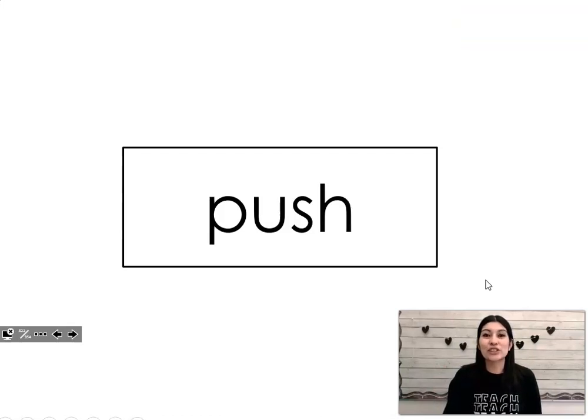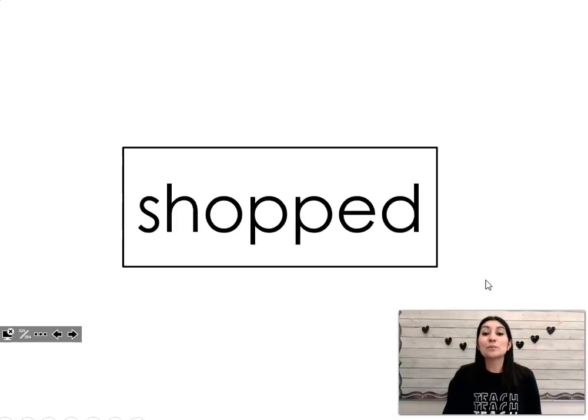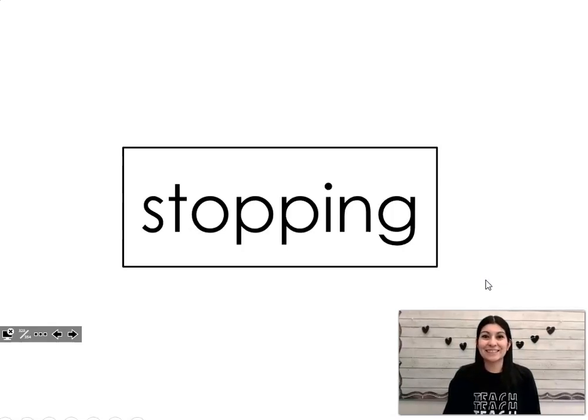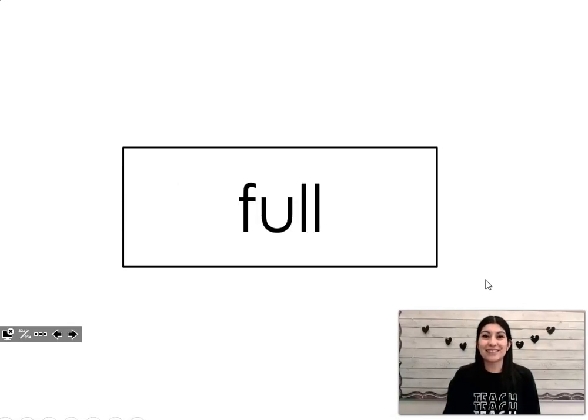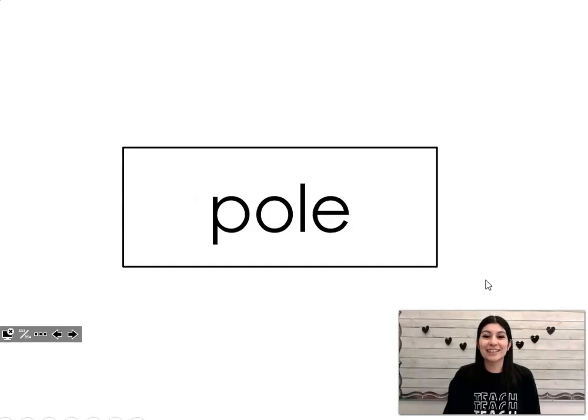Push. Book. Stopped. Shopped. Hooked. Cook. Bake. Stopping. Shopping. Fool. Hood. Pull.